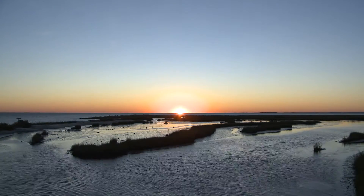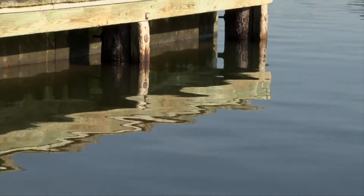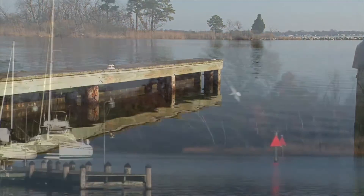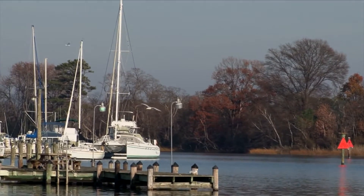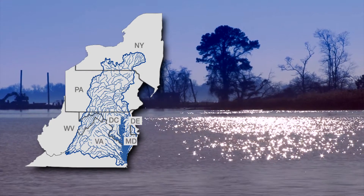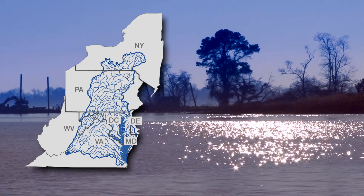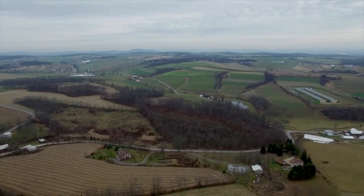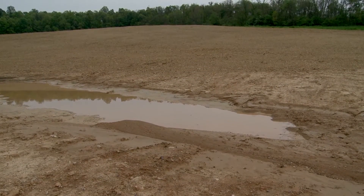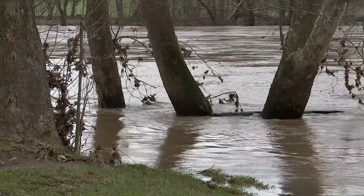The Chesapeake Bay watershed is huge. It includes parts of six states: New York, Pennsylvania, Delaware, Maryland, Virginia, and West Virginia, as well as the District of Columbia. It covers more than 64,000 square miles and is home to cities, suburban areas, and more than 85,000 farms. The combination creates a serious runoff problem for the entire region.